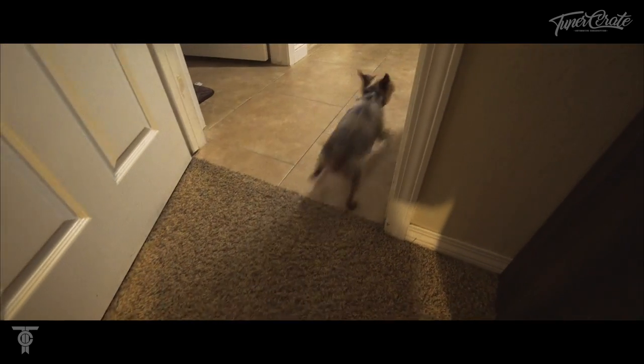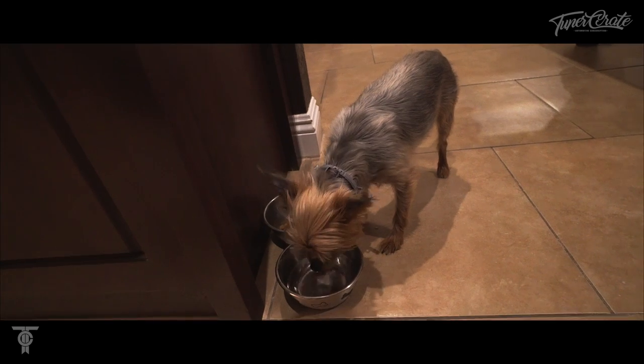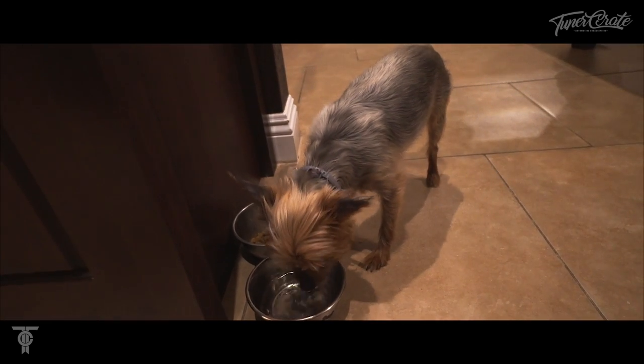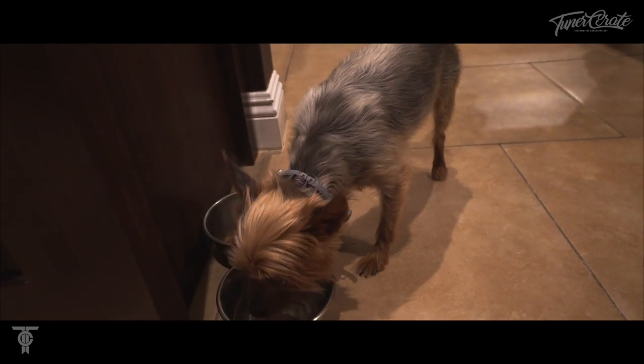Turbo? Turbo? Subi — are you excited to have a little brother or sister in the house? Subi, tell everybody how much we appreciate them. Keep drinking water — there we go.